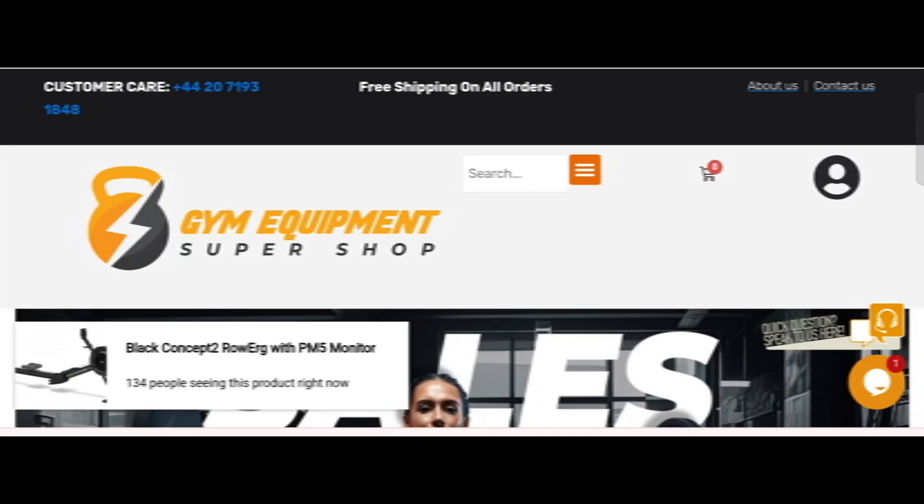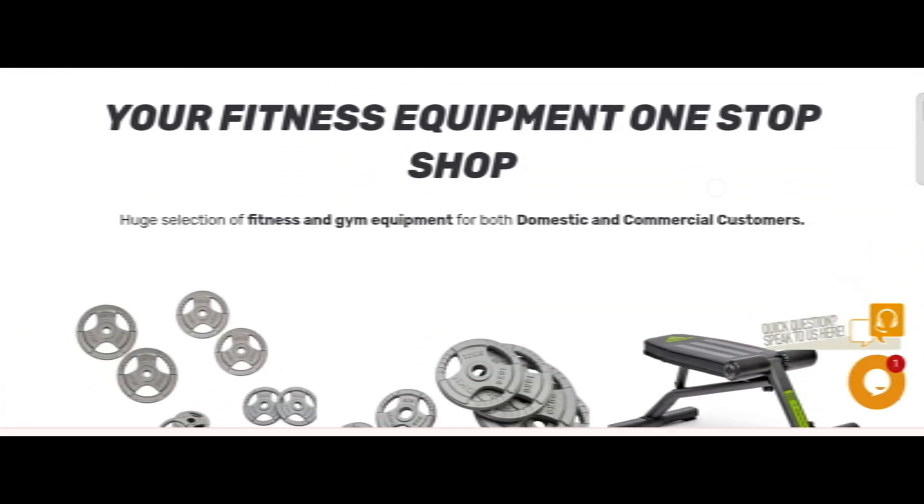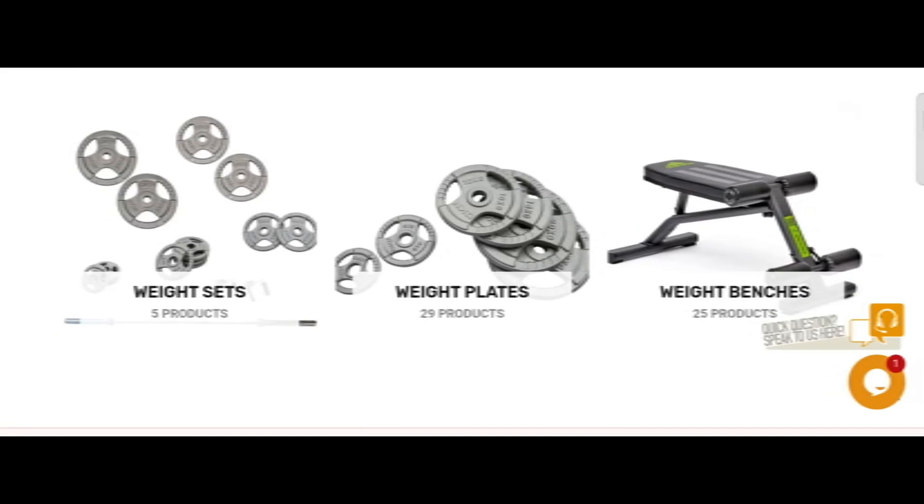Hi everyone, welcome. In today's video, do you want to know about Gym Equipment Super Shop review? We are going to provide you with an unbiased review. If you have already experienced any fraud on this site, then watch this video till the end — by the end, you will know the legitimacy of this site.